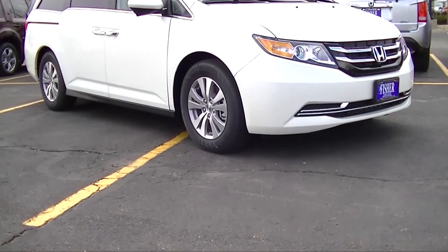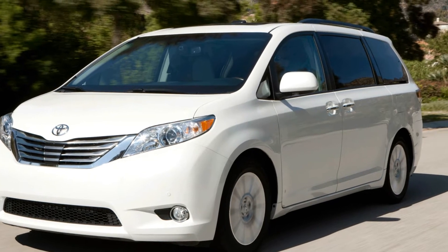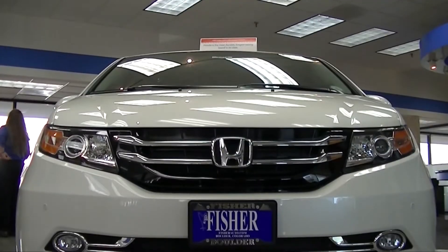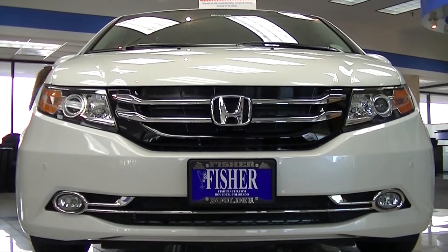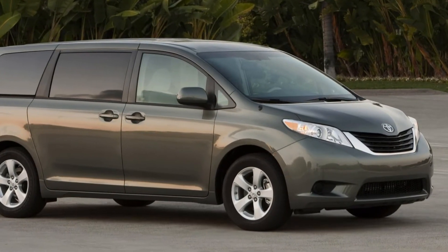Today we will be comparing the 2014 Honda Odyssey against the 2014 Toyota Sienna. In the 35 mile per hour front crash test by the National Highway Traffic Safety Administration, the Honda Odyssey was awarded five stars while the Sienna only received four.